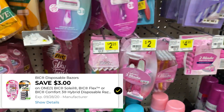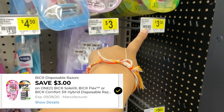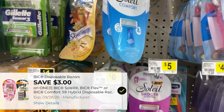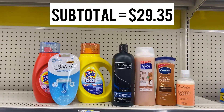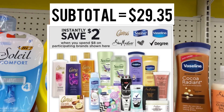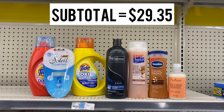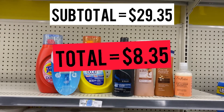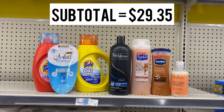The last item for this deal is one BIC Soleil razor for $5 — we have a $3 digital coupon. There were no $3.30 BIC Simply Soleil razors, so I had to make it work with the $5 ones. This is everything for this deal. Subtotal is $29.35. After the two $2 instant savings come off for the Tresemmé, Suave, Vaseline, and Shea Moisture, we're at $25.35, then the $5 off $25 and all other digitals drop the total to $8.35.